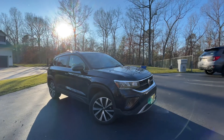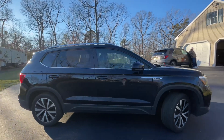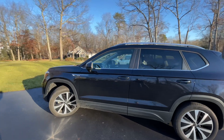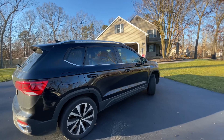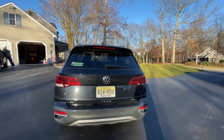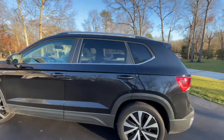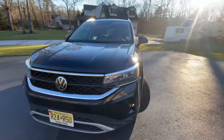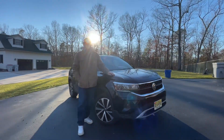This is a 2022 Volkswagen Taos SE model — the four-motion all-wheel drive version. Before you buy one, I would highly advise you watch this video first as I quickly go over the pros and cons to owning a car such as this. It's a cool, sleek design of an SUV. This is considered a small SUV, meaning it's between a midsize SUV and a sedan. It has plenty of room for everything you may need, and overall it's a great SUV. Let's get into it.